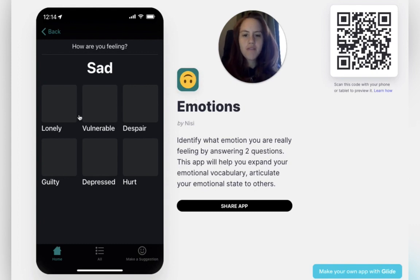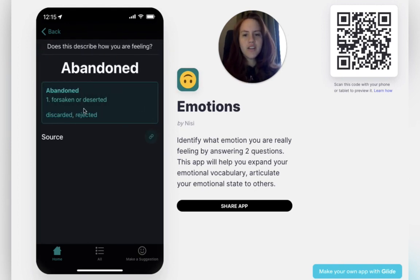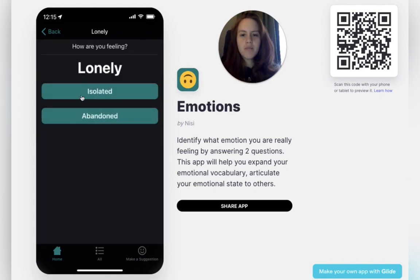So I'm feeling kind of sad, but maybe I'm feeling a little bit lonely. What kind of lonely are you feeling? You know what, I'm feeling a little bit abandoned. And then you can look at this definition — is this accurately describing how I'm feeling? Maybe not really. Maybe I'm feeling a little bit more isolated.